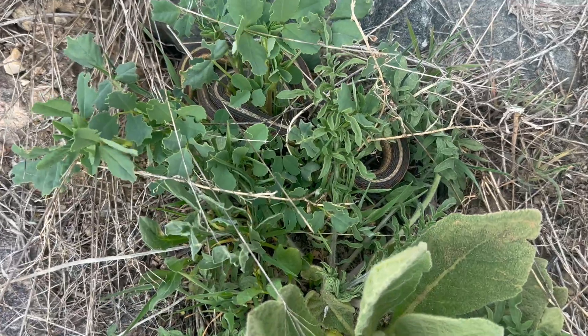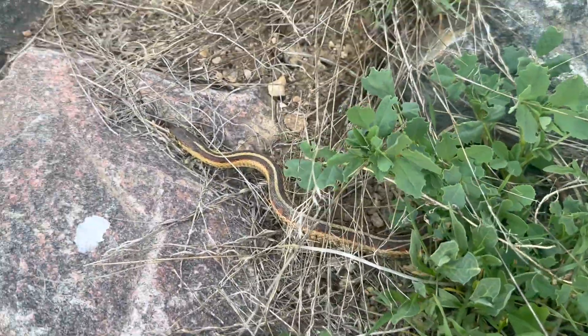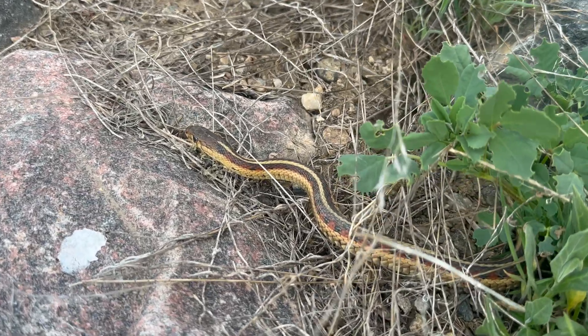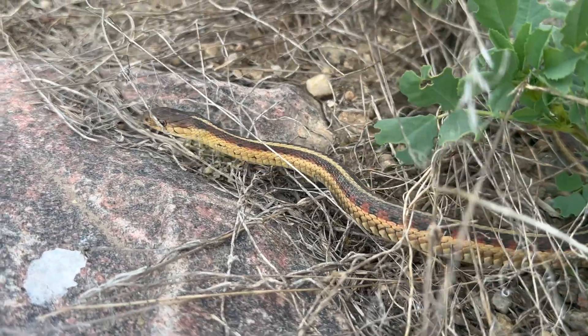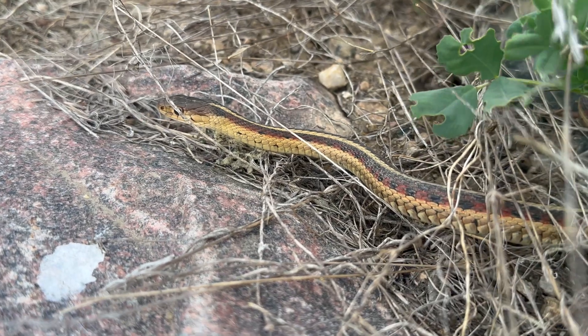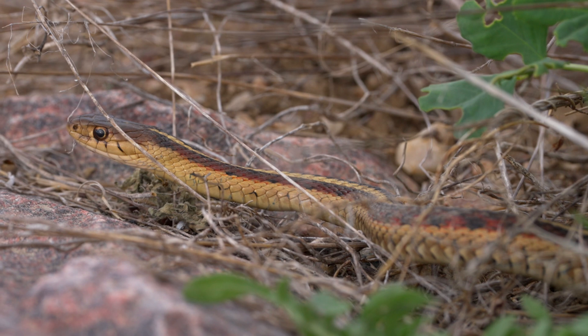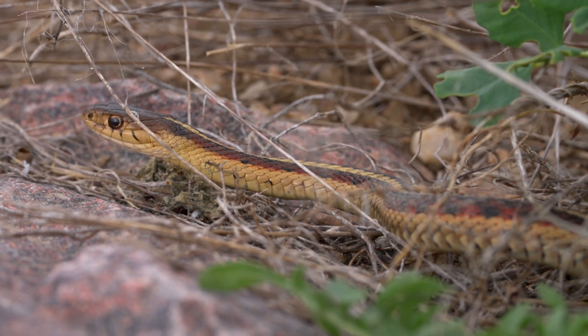We also saw this red-sided garter snake. It had been hiding there the whole time and we couldn't see it until we sat down to look in this hole, and next thing you know there was the snake. They're so cryptic. These snakes are just gorgeous with the red and black sides and yellow stripe down their back.